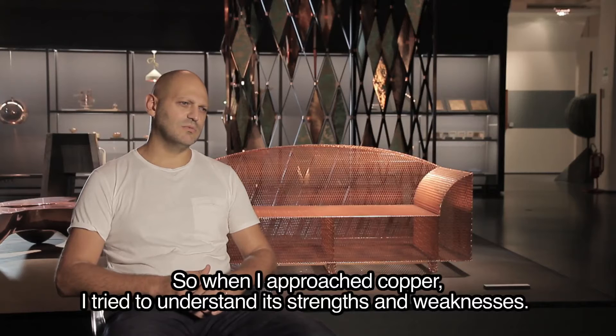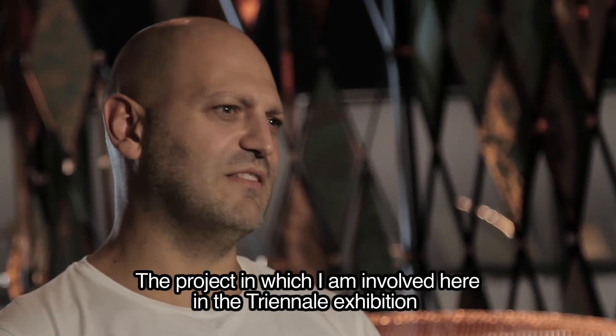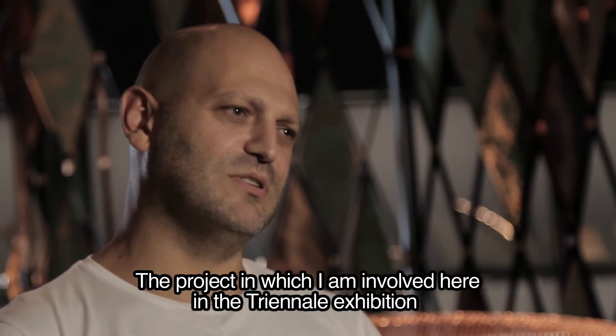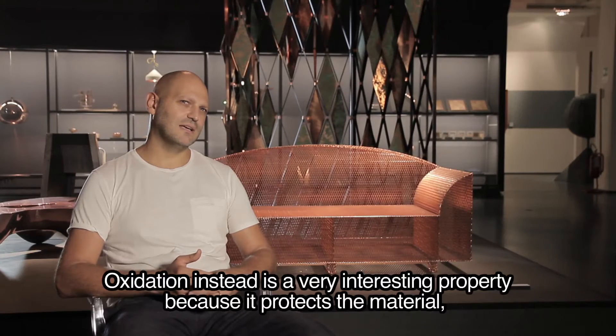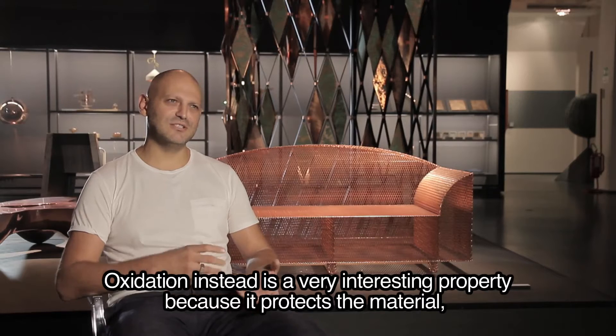Quindi quando mi sono accostato al rame ho cercato di capire quali erano considerati i suoi pregi e i suoi difetti. Nella fattispecie, il progetto per cui sono nella mostra della Triennale è proprio legato a quello che viene considerato alle volte un difetto del rame, cioè la sua tendenza a ossidare, che però invece è una tendenza molto interessante perché lo protegge.